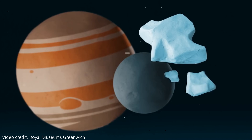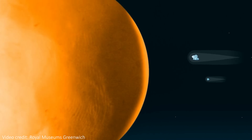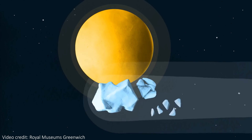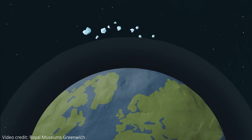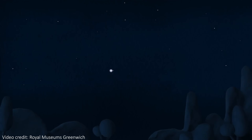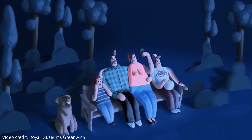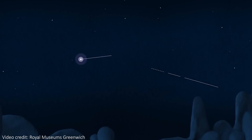Comet Swift-Tuttle only passes close to the Earth once every 133 years, but it still causes the Perseid shower annually. This comet, like most others, leaves behind a lot of muck as it travels through space. It's made of rock, ice, and dust, and it leaves a trail of this behind wherever it goes. Because of its steep orbit around the sun, there's sort of a band of this material that the Earth passes through once a year as it orbits the sun. As we pass through this muck, lots of the small bits of ice and dust collide with the Earth's atmosphere and fall towards the ground, and as they do they burn up — and that is what creates the bright shooting stars we see as the Perseid meteor shower.